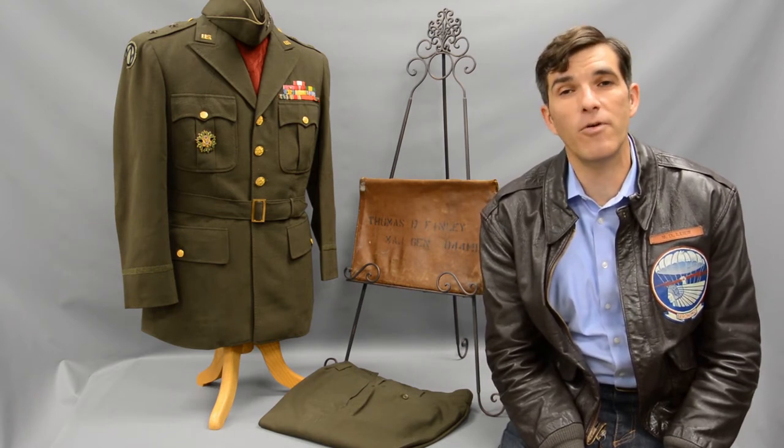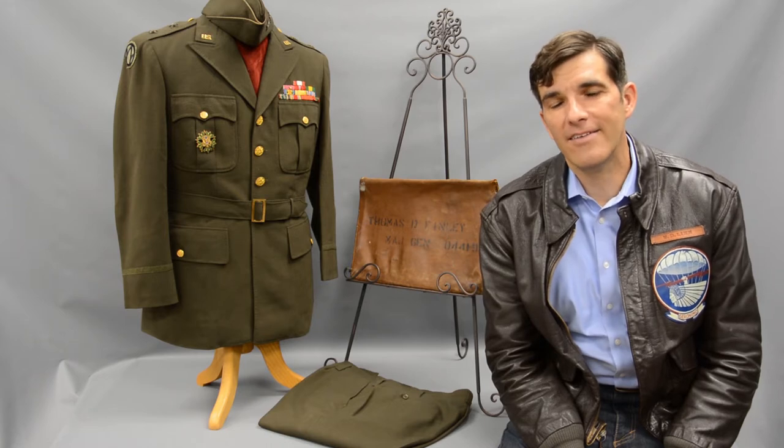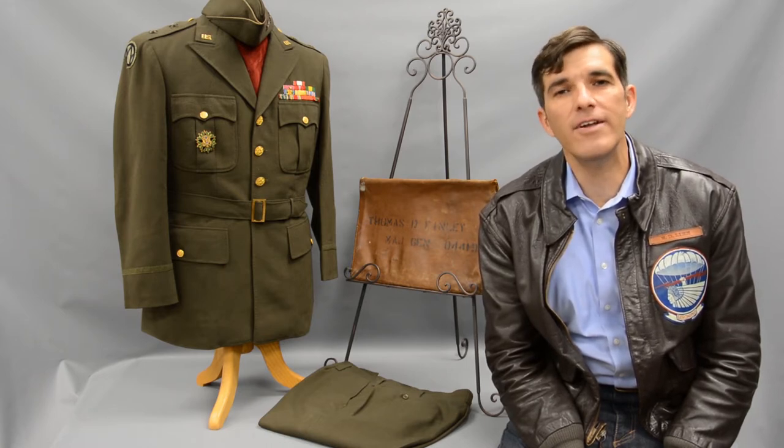Hi, I'm Bill and I'm the Vice President of Heritage Arsenal. Today we have a uniform to talk about that has attribution to Major General Thomas D. Finley, West Point class of 1916.